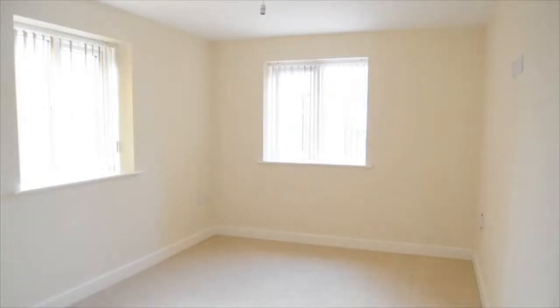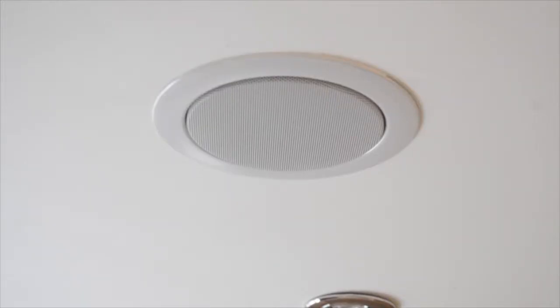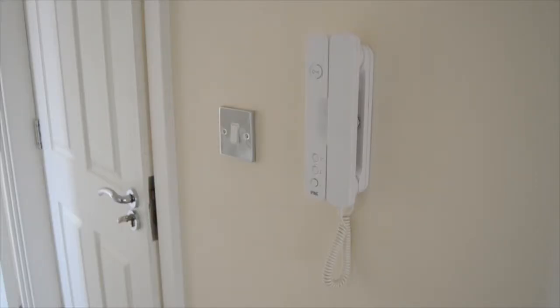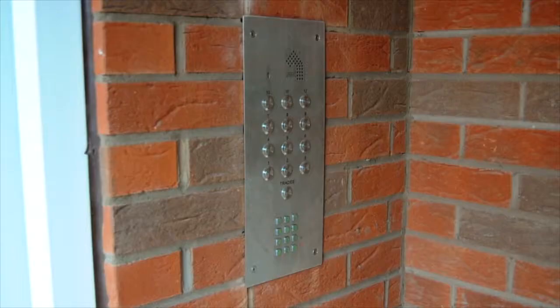The apartments are all fitted with Sky TV in the lounges, and there are speakers in every room for your hi-fi system to hook up to. There are even HDMI ports from the TV point to your other media equipment. There's also a telephone entry system that allows you to open the gate and the door to the development.